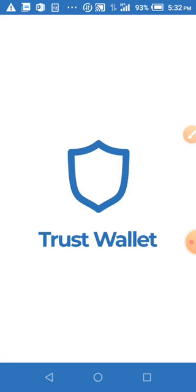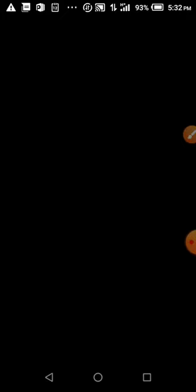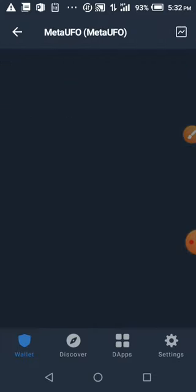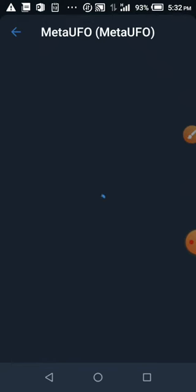We'll be checking the price update on Trust Wallet. You can see that the Meta UFO token is actually increasing rapidly — you can see the price is pumping very high and moving very very high.